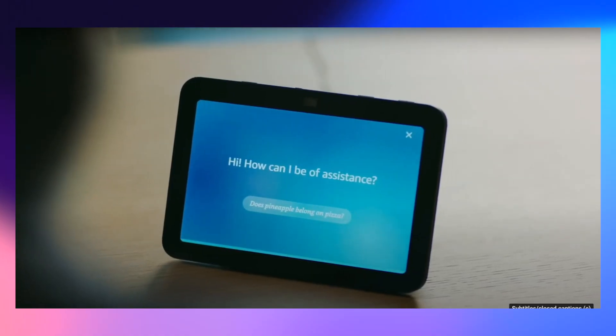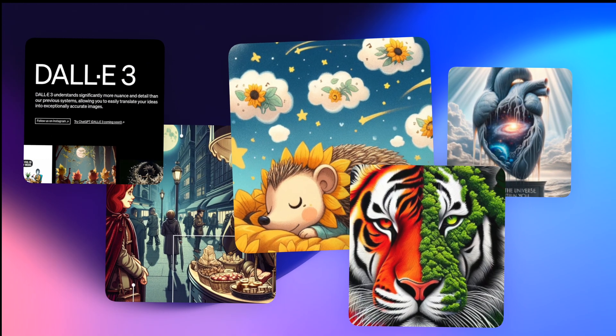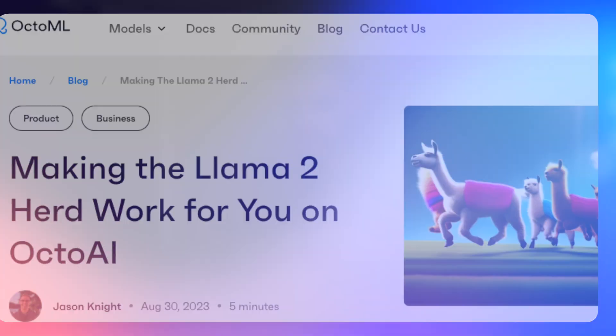Amazon's Alexa just got an AI overhaul and is now among the best generative AI products on the market. Over at OpenAI, DALL-E 3 has been unleashed, dethroning Midjourney with supremacy in picture quality and, more specifically, the ability to understand human prompts. And OctaAI's 70 billion parameter Llama models are now supercharged to run on your local machines.